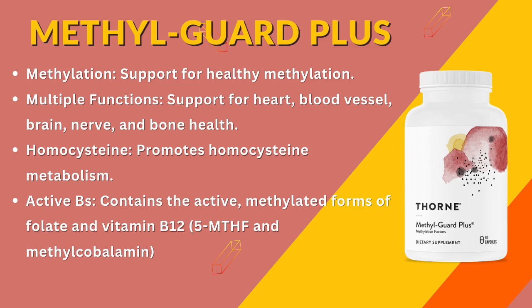Undesirable homocysteine levels are not just about the heart — they can impact bone health, cognitive function, and neurological health. This is where MethylGuard Plus steps in.